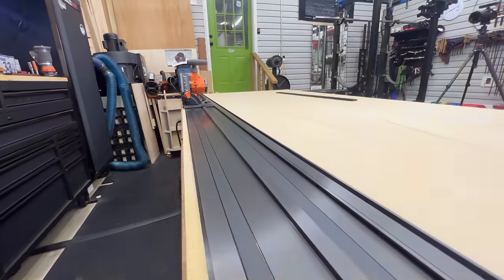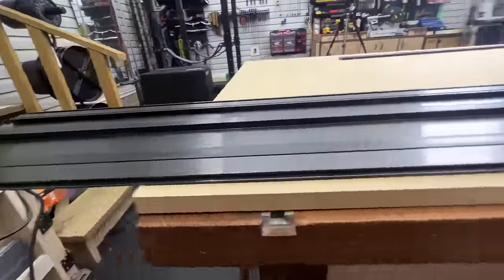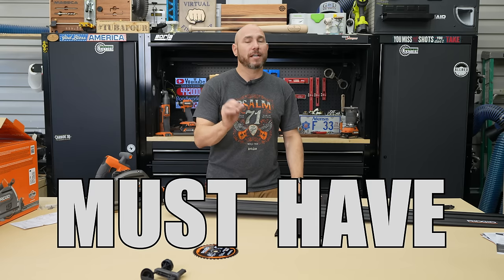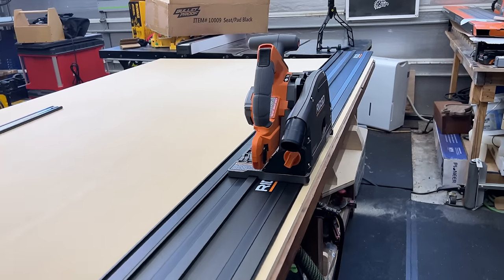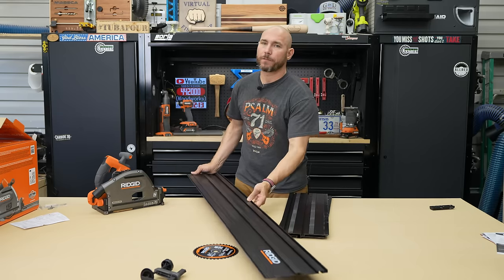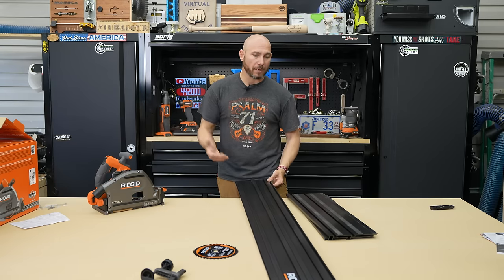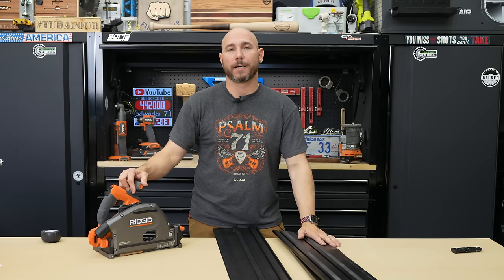The 60-inch track means when you join it with the 55-inch track, you've got enough to cut a full 8-foot sheet of plywood. Having enough track to cut that full 8-foot sheet is an absolute must-have in a track saw. Speaking of tracks, they are not compatible with Festool, Milwaukee, Makita, Powertech, or any of those others — these are their own thing. It's not a bad thing. If this is the only saw you've got and you're going to use it, it'll be perfectly fine.